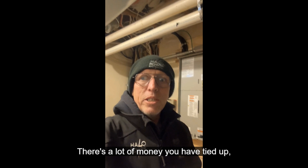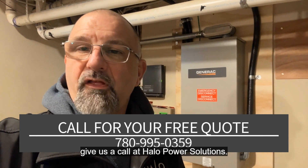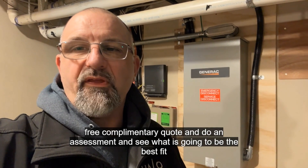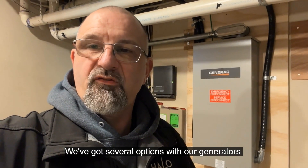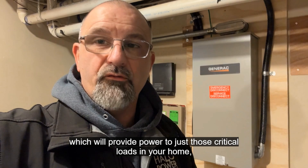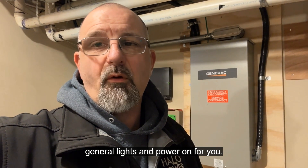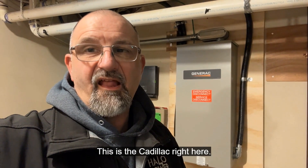Protect your house, protect your investment — there's a lot of money you have tied up and it's well worth it. If you're interested in getting a quote for a Generac home backup system, give us a call at Halo Power Solutions. We'd be happy to come out and give you a free complimentary quote and assessment to see what's the best fit for your home. We've got several options — this is a whole home, fully automatic system, but we've also got smaller generator setups that provide power to just the critical loads: the furnace, fridge, freezer, sump pump, and general lights. If you want a system that will completely run your home, this is it — this is the Cadillac.